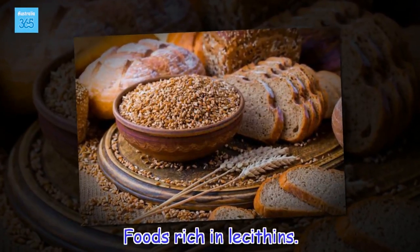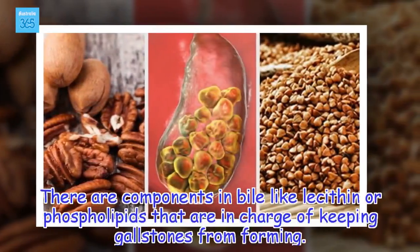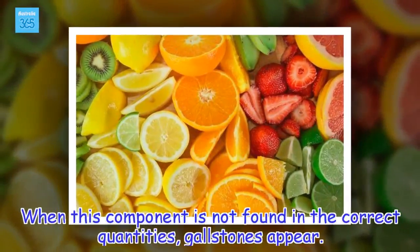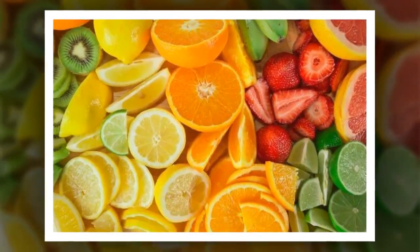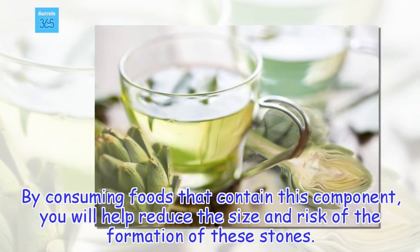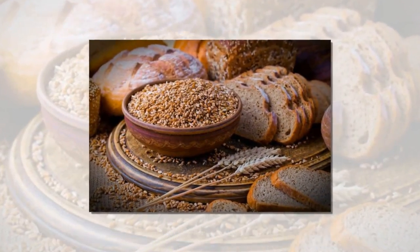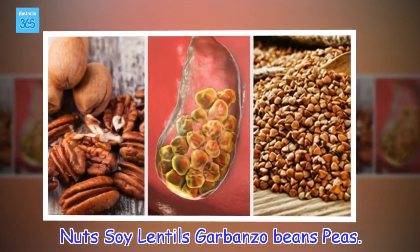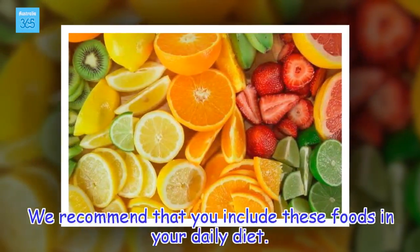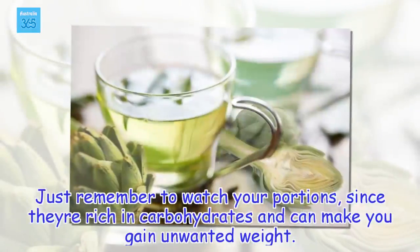Foods rich in lecithins. There are components in bile like lecithin or phospholipids that are in charge of keeping gallstones from forming. When this component is not found in the correct quantities, gallstones appear. By consuming foods that contain this component, you will help reduce the size and risk of the formation of these stones. Among the foods that contain lecithins are: nuts, soy, lentils, garbanzo beans, and peas. We recommend that you include these foods in your daily diet, but remember to watch your portions, since they're rich in carbohydrates and can make you gain unwanted weight.